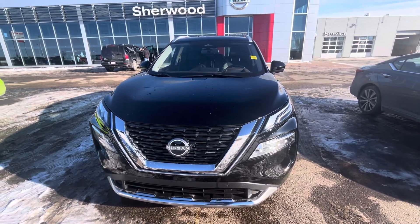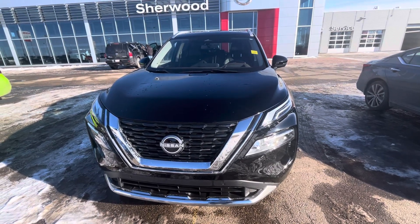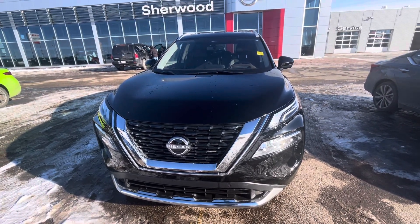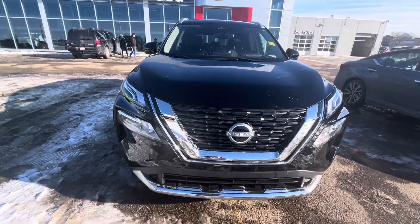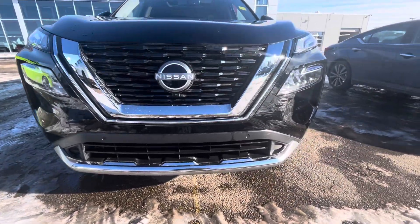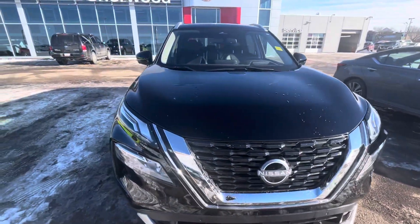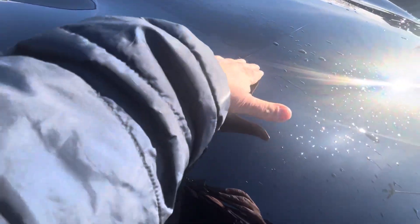Hi, good afternoon, this is Sachin here at Chevy Nissan. I'm making this short video on the 2023 Nissan Rogue Platinum. The nice black color is the front view. It already has a 3M coating on it.